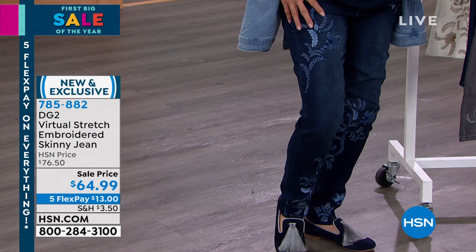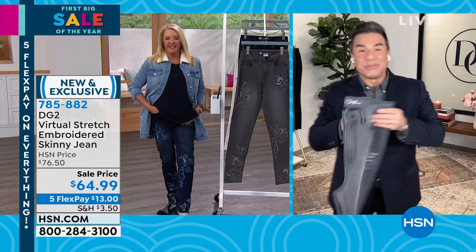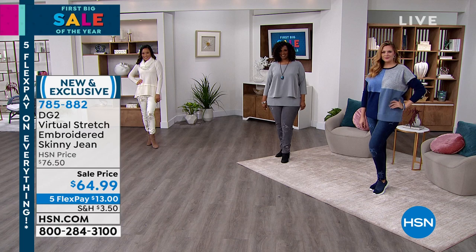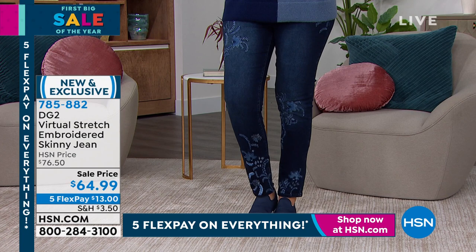As you know, our embroidered jeans are normally $79 to $89. So launching this brand spanking new at a sale price is extra, extra exciting. And this is virtual stretch, so you're getting our embroidered jean in virtual stretch. We say size down. This is your most beloved fabric, and for those of you that have never shopped DG2 before, this fabric alone has over 8,000 perfect five-star reviews - just the fabric - which is unbelievable. It is the number one most reviewed fabric across all brands at HSN.